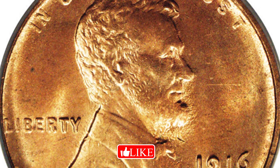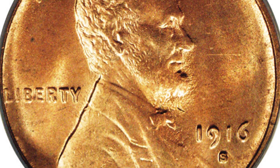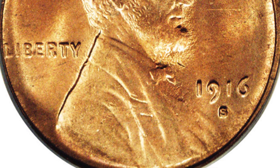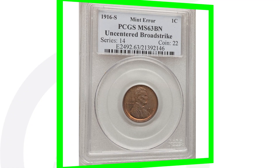If you have a really high grade, and especially that red grade — I've done a whole video on red pennies, red-brown pennies, and brown pennies — red is always going to be better when it comes to coin grading and prices. So $18,000 for that coin.